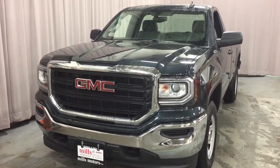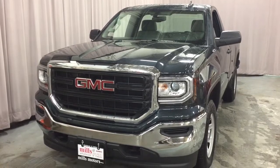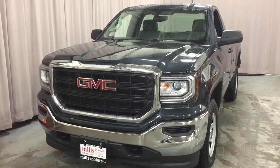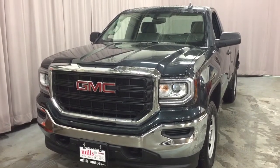And there's your 2017 GMC Sierra 1500 four-wheel drive regular cab, also featuring the safety and connectivity of OnStar. If you want to test drive this one, come on down to Mills Motors, 240 Bond Street East in Oshawa. We'll do whatever it takes.